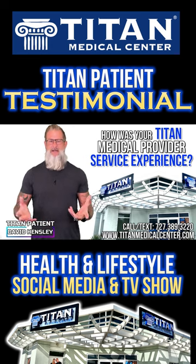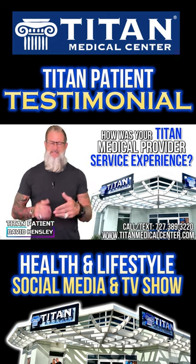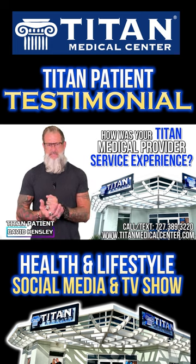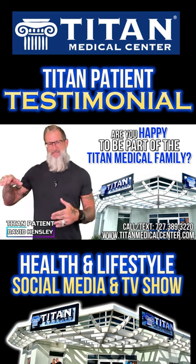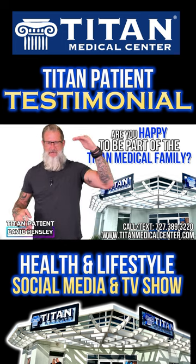That's vital. A lot of companies out there will try to sell you on things your body doesn't need. Titan is loyal to making sure their customers are taken care of and their body gets exactly what it needs. Am I happy as a Titan patient? I'm over the moon — ecstatic. Happiness is like a word down here; Titan is way up here, and that's how I feel every day.